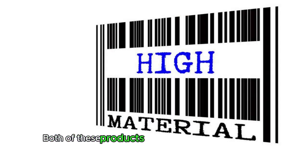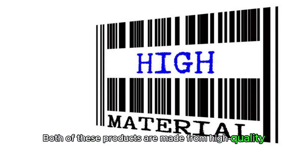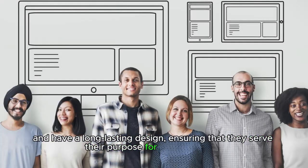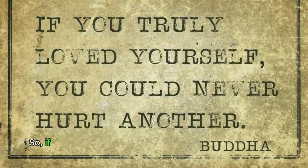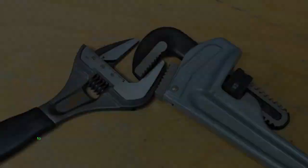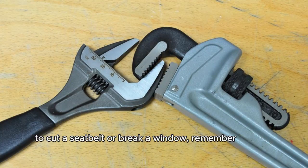Both of these products are made from high-quality materials and have a long-lasting design, ensuring that they serve their purpose for years to come. So, if you ever find yourself in a situation that requires you to cut a seat belt or break a window, remember to have these two amazing tools on hand.